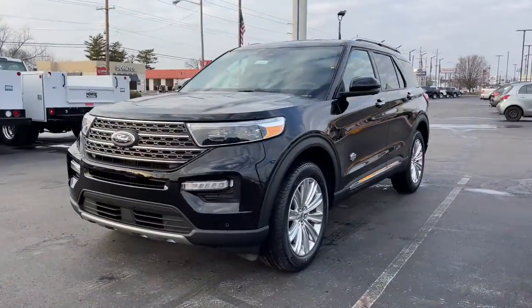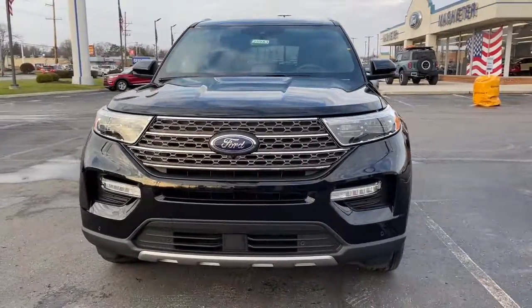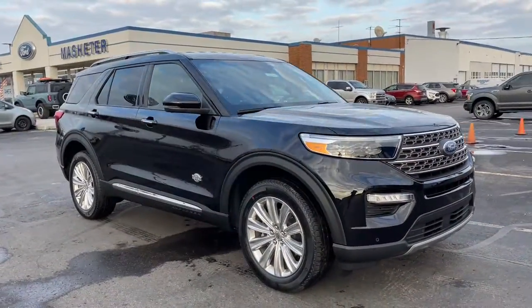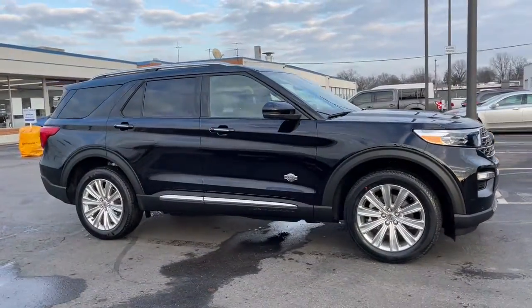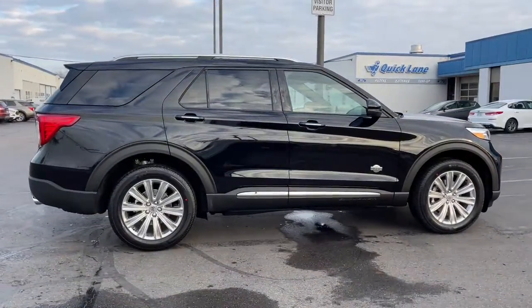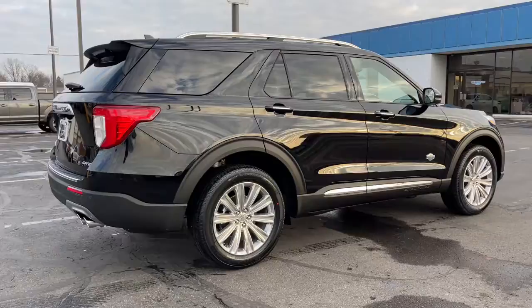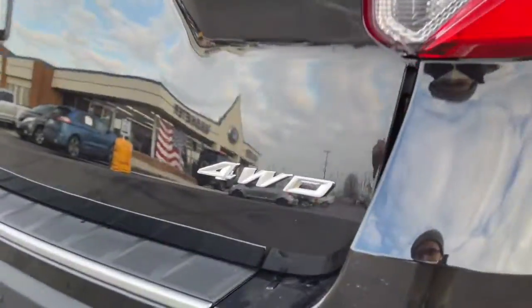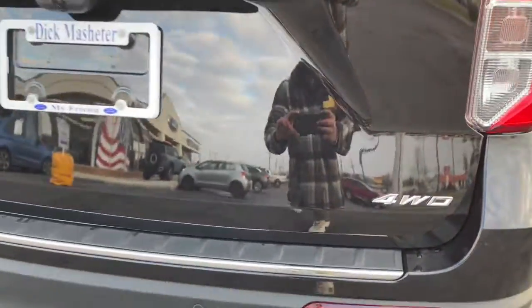Looking for your dream car? It could be the 2022 Ford Explorer. Here's an Explorer that brings an uncompromising spirit to all your adventures. Behind its commanding stance, you'll find a refined, comfortable driving experience, available options that let you customize technology and capabilities, and rugged, midsize SUV versatility.